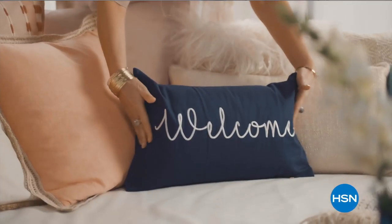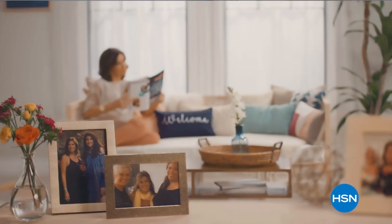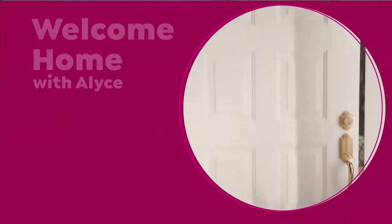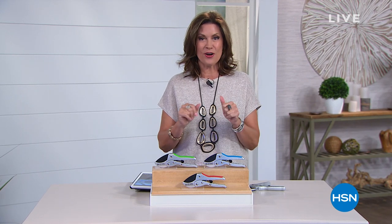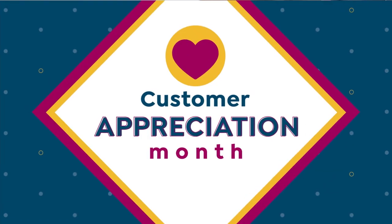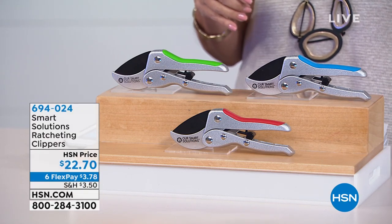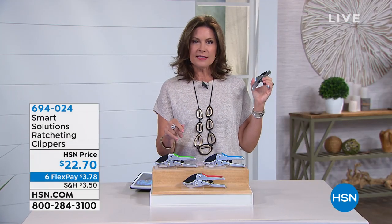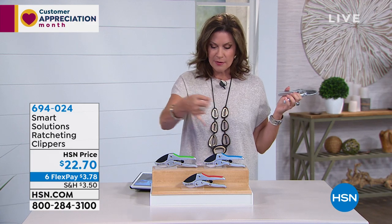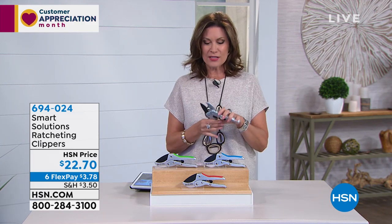Home is where the heart is, so join every Tuesday for a weekly look at the latest ways to make your home a haven with Welcome Home. Right now we're focused on outside — getting all your lawns and gardens ready for spring because spring has sprung. Coming up: a great pair of ratcheting clippers from Smart Solutions at $22.70 on six flex payments for all lawn and garden. Three color choices: red, blue, and green.